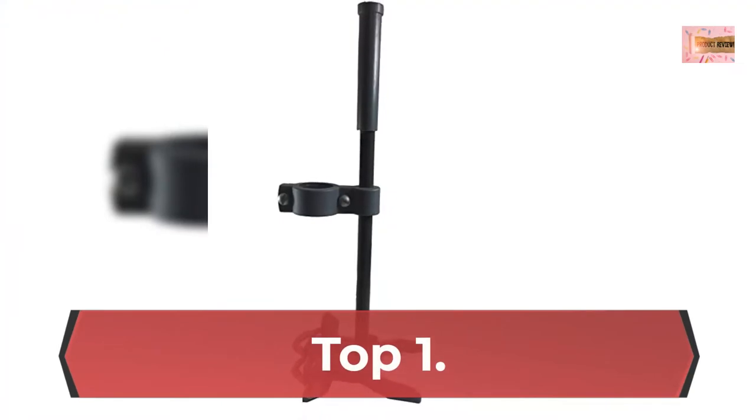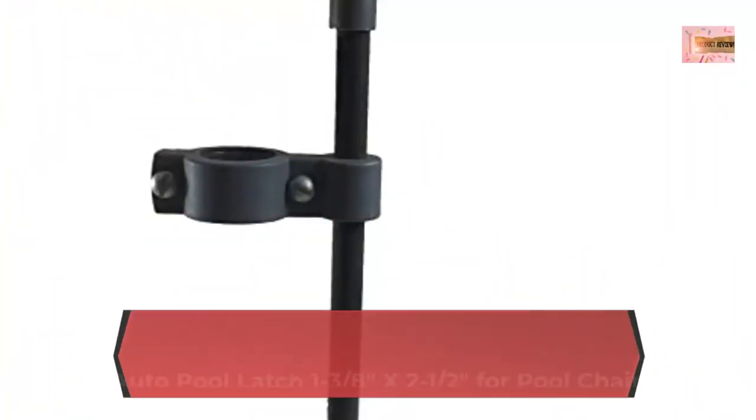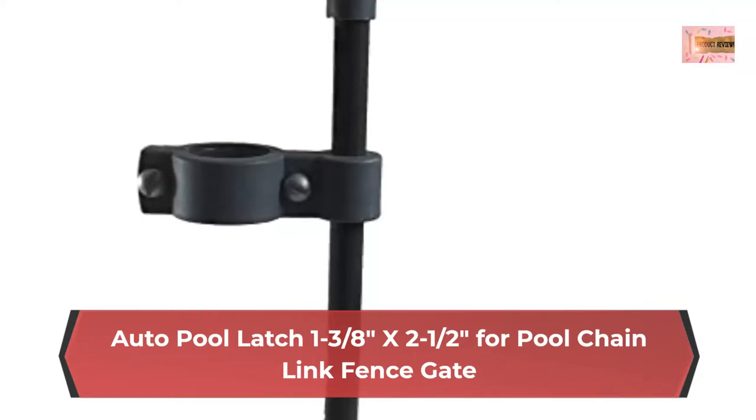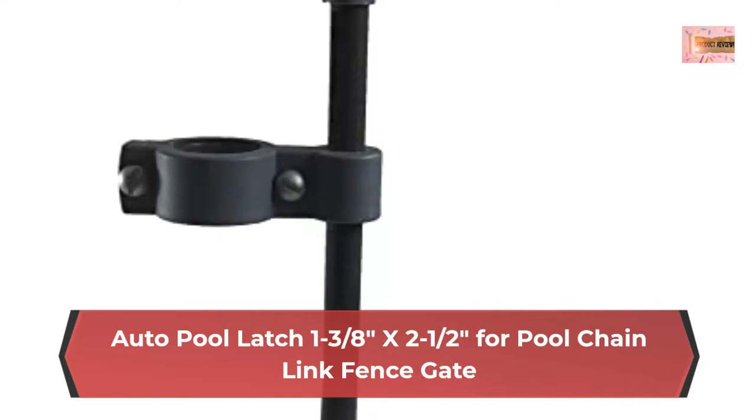Number 1: Auto Pool Latch 138x2 half for pool. Easy to install on standard gates, even on existing gates, on 2-3/8ths posts and 1-3/8ths gate frames. Meets most pool codes. Will allow gate to swing both ways, padlockable at easy 45-degree convenient angle. Self-latching with spring closers. Latch fits around 2-3/8ths, 2-half gate posts only.